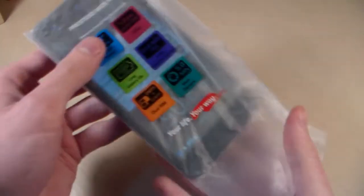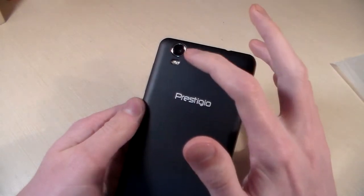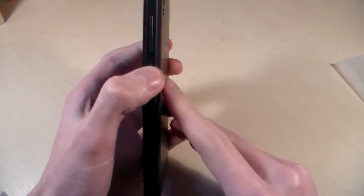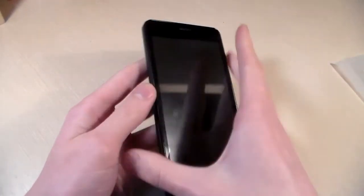And now let's talk about the phone. The phone is made of simple plastic, black color. On the back side we have a camera, LED logo and main speaker. On the front side there is a 5-inch display, three sensor keys, talk speaker and front camera.